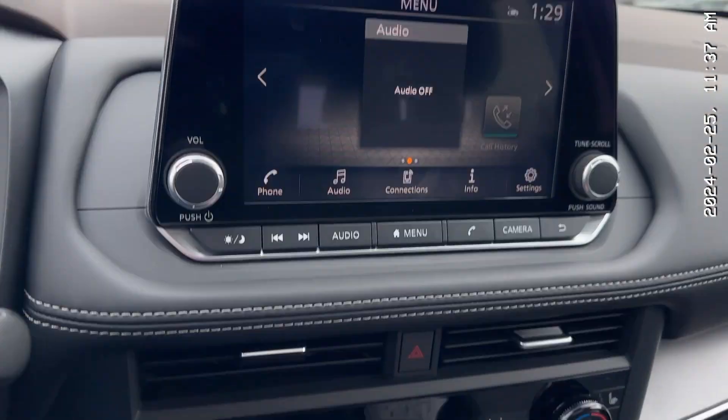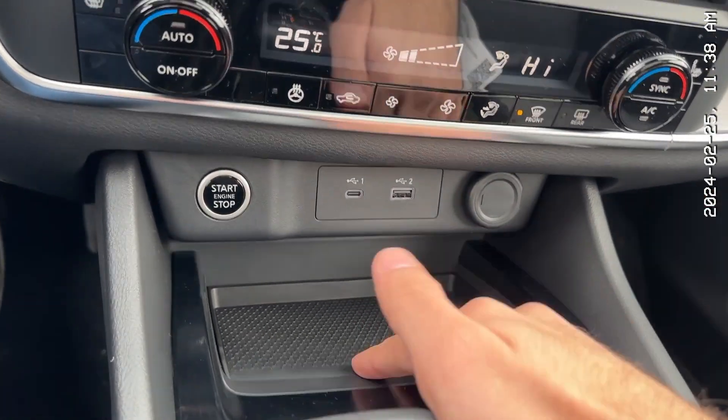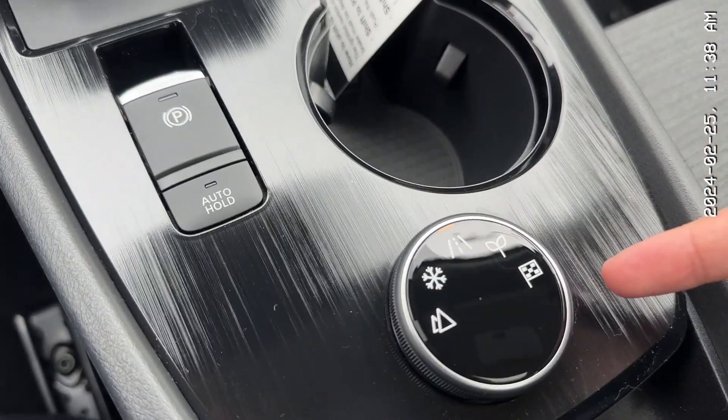You get Apple CarPlay and Android Auto, dual climate control, and your normal car controls here. This is a phone holder. There's an electric shifter, which you'll get very used to — it's very easy to use. And your different driving modes are over here.